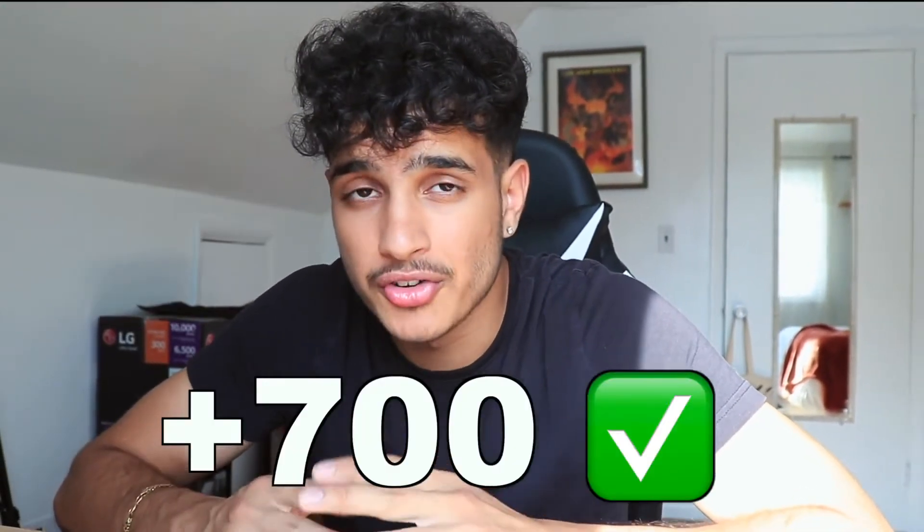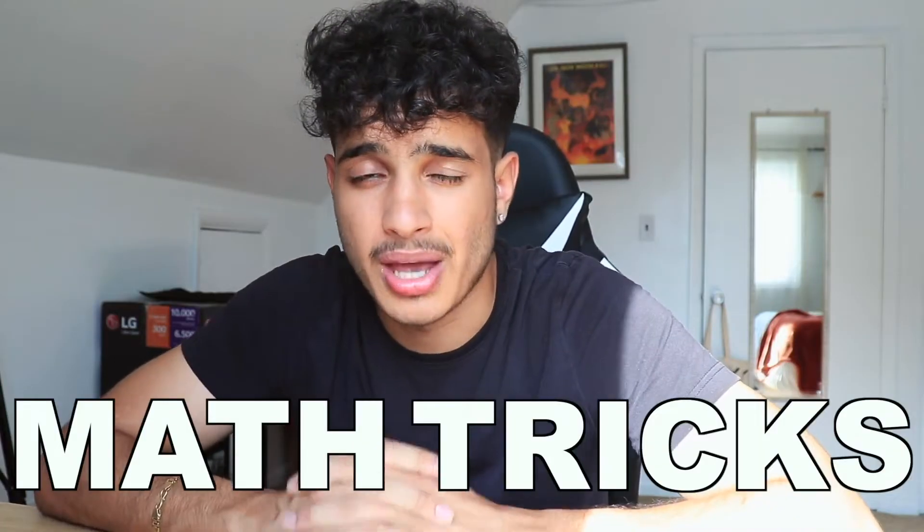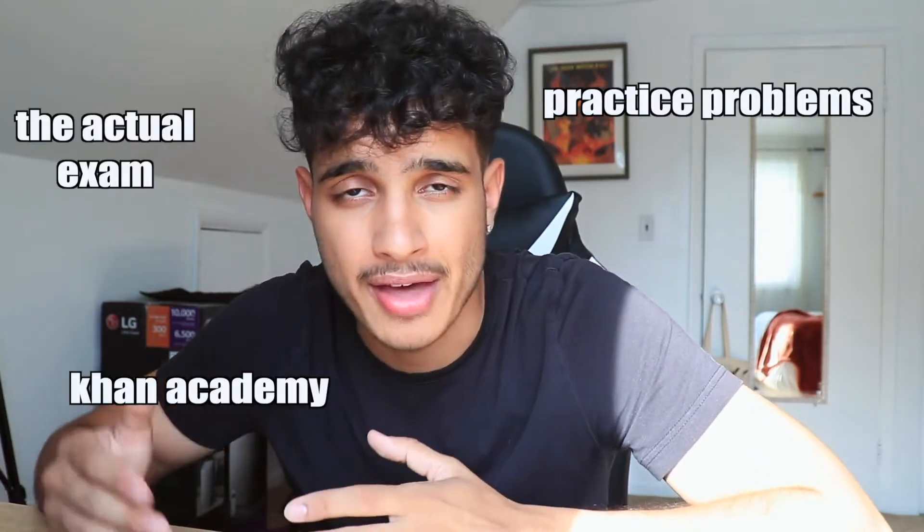SAT math August is super close. If you want to get above a 700 before you take that exam, pay attention to this video. Here are some great math tricks you can implement literally today in your study regime, your practice tests, your Khan Academy practice, or your actual SAT math exam, so that you can get the highest score possible.